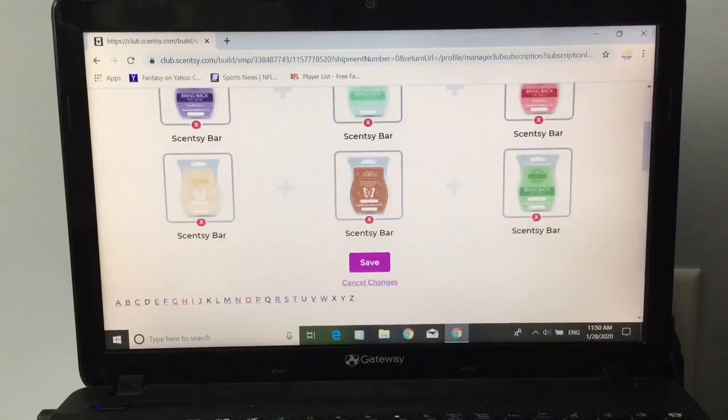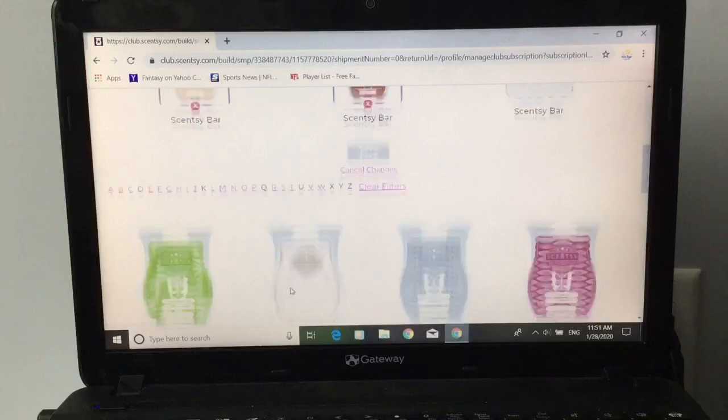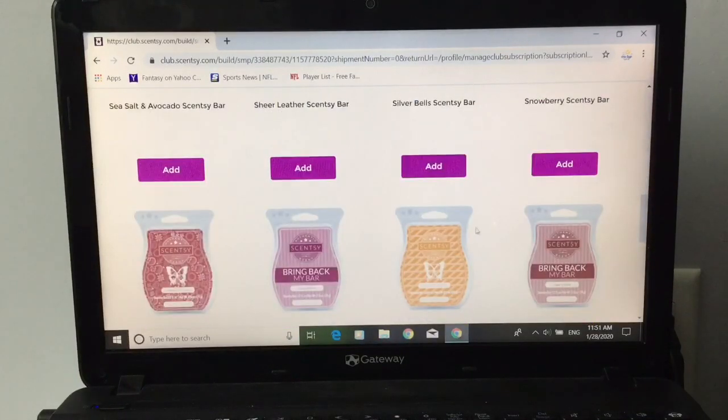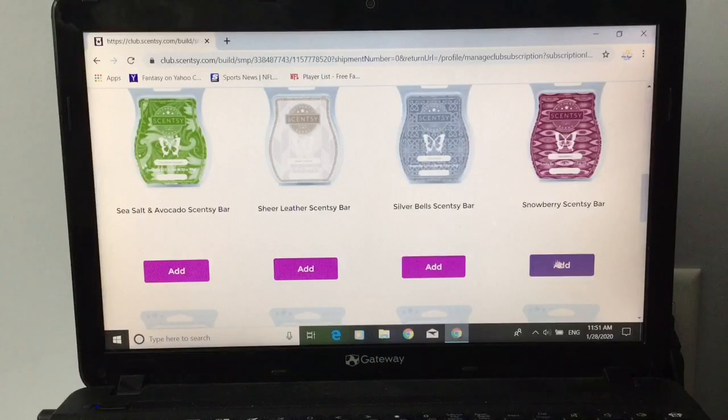Right here is the very last one — rosemary mint. You can exit out of it. Now because rosemary mint is still available, it did not give me a warning. If that scent was no longer available, it would give me a warning. So let me go down and we could pick a scent — if you want to pick a scent that starts with S, you click on S. Let's say I'm going to add snowberry. Snowberry is retiring — let's add that.